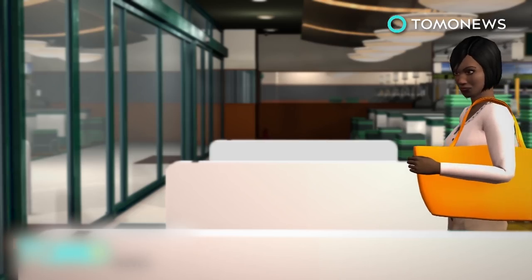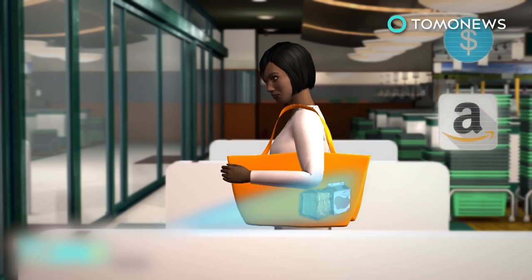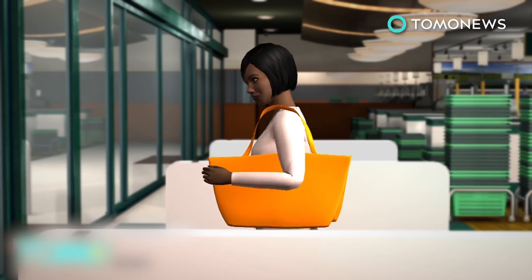When leaving the store, customers have to pass through turnstiles equipped with sensors that signal the app to calculate the cost of their purchases. Payments are then charged to the customer's Amazon account.